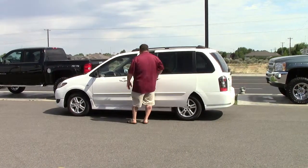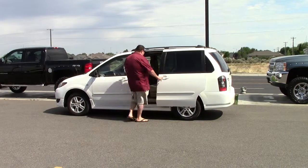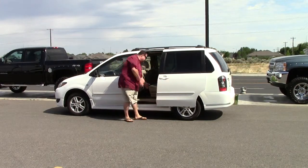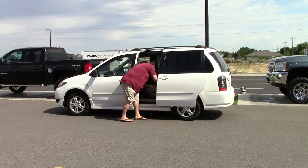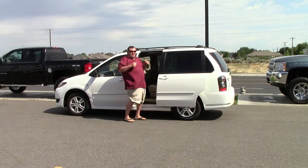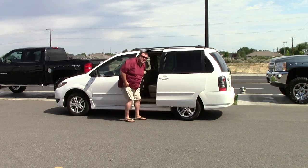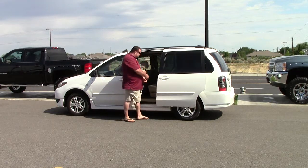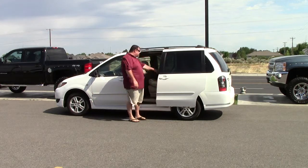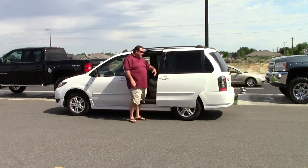Both sides of the MPV open up, so you can stuff things through both sides. Check this out — the back seats are adjustable. These ones slide down, and then it's that easy to flip these back so you have all of this room back here.